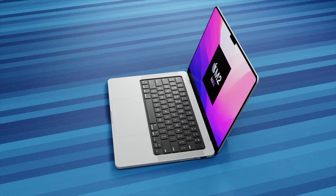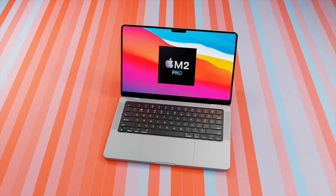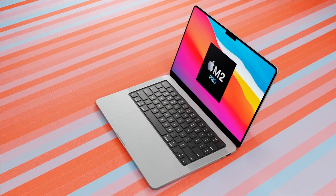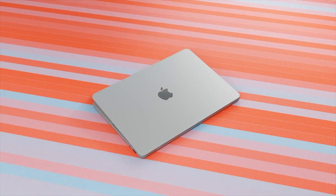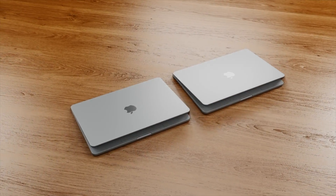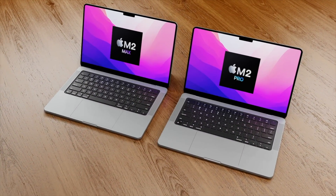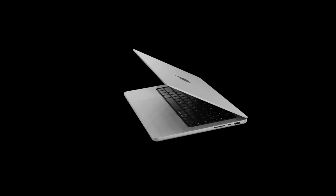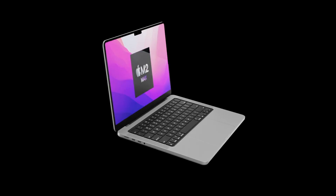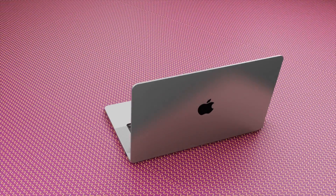In this video I'll give you the latest details from specific reports, the planned release date, a summary of the models being released with features from previous leaks, and my wish list for the next generation MacBook Pro. Put in the comments what features you'd love to see.